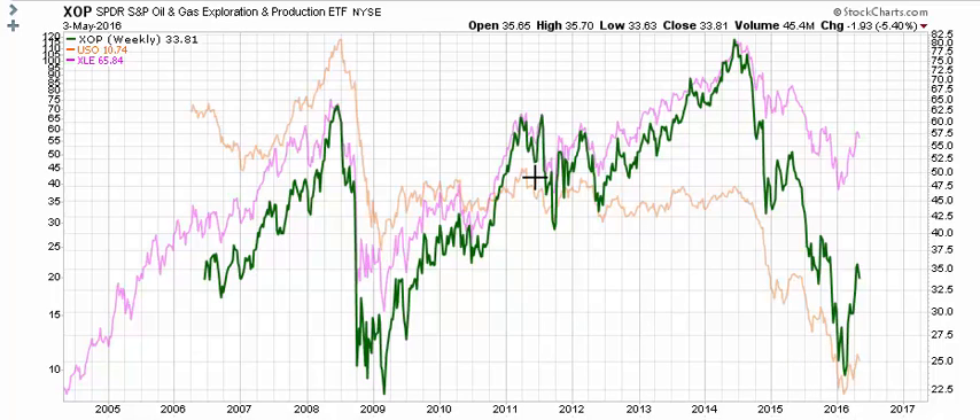They are absolutely correlated, but you can see there are some pretty significant differences. For example, from 2011 to 2014, USO — the orange line — moved sideways while XOP actually moved higher. Another big difference is that the decline off the 2014 high was a lot more notable on XOP. It was a little calmer on XLE and USO, but all three are trying to establish some kind of low in 2016 and get their advance going from there.